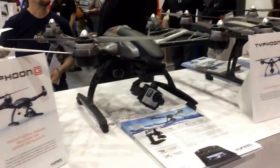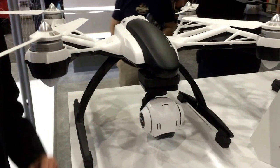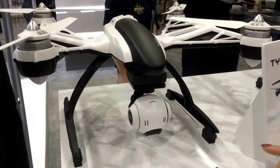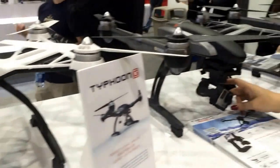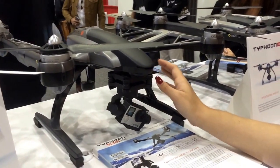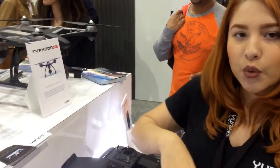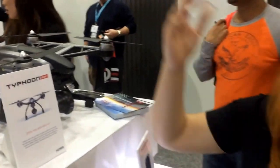The biggest difference between the three of them is the camera option. Over here we have the Q500 Plus and this camera right here is a high definition 1080p camera. It takes 16 megapixel still images. This one right here is our Typhoon G, which is compatible with GoPro Hero 3 and above. We do not sell GoPros — it's an ideal option for somebody that already owns a GoPro and is looking into taking their shots into the air.